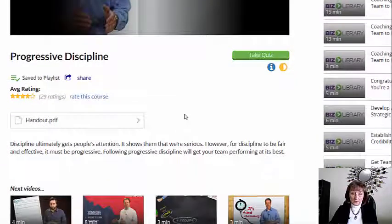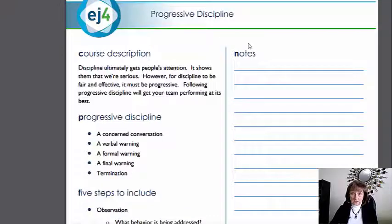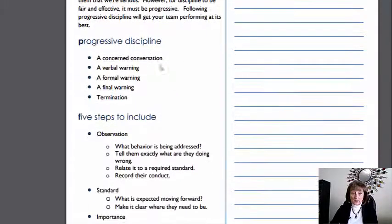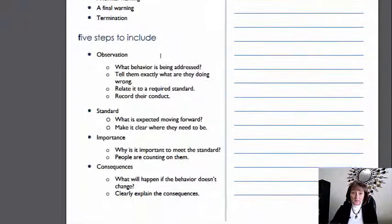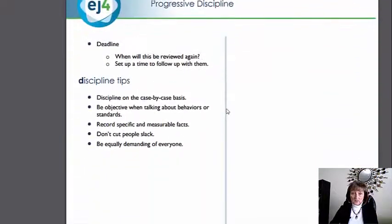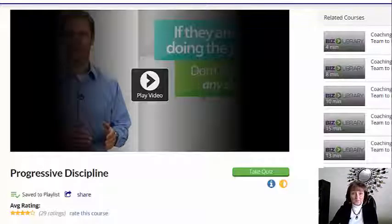I want to scroll down here for a minute because you'll see there's a handout that goes with this video as well — I've already downloaded it. You can see here is the course description, some notes about the progressive discipline, and five steps to include. There's also note-taking space on the side. So this is a two-page document that will help you put together your progressive discipline policy.